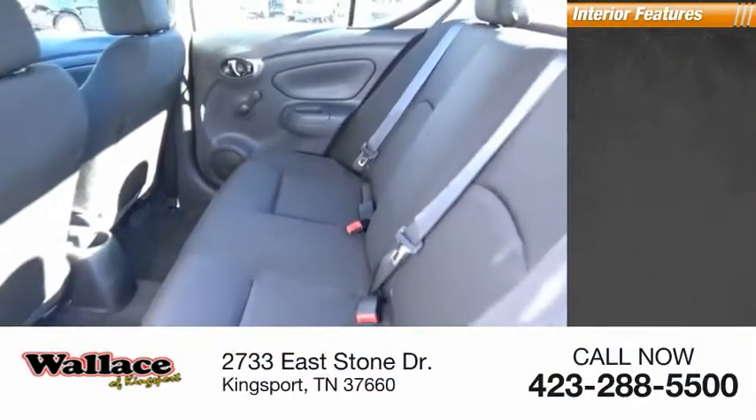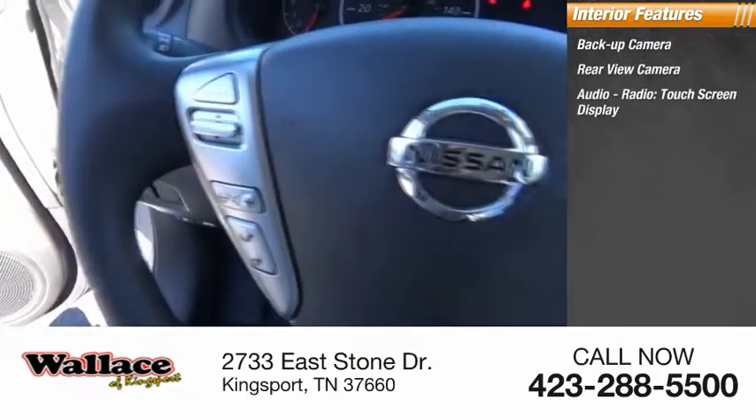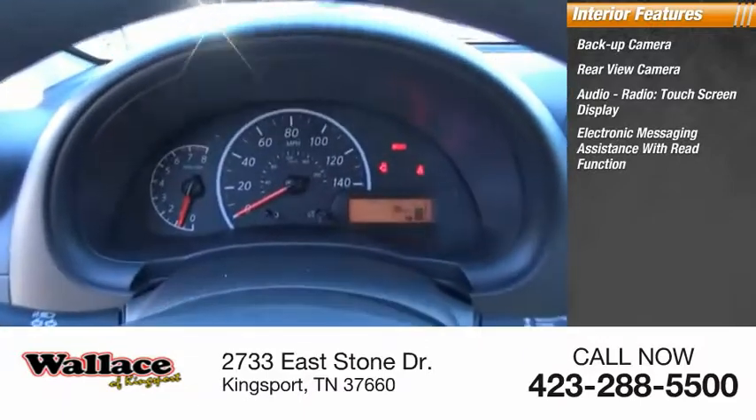Inside you'll find a backup camera, rear-view camera, audio radio, touchscreen display, and electronic messaging assistance with read function.